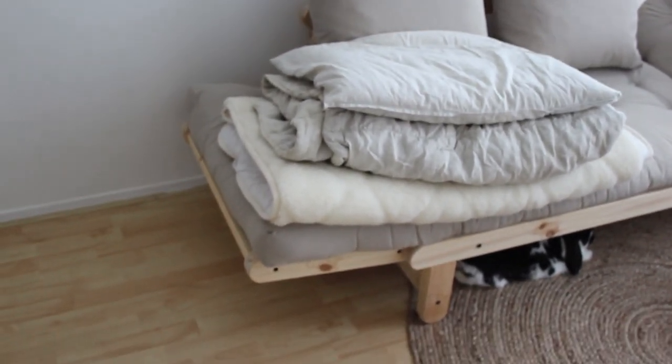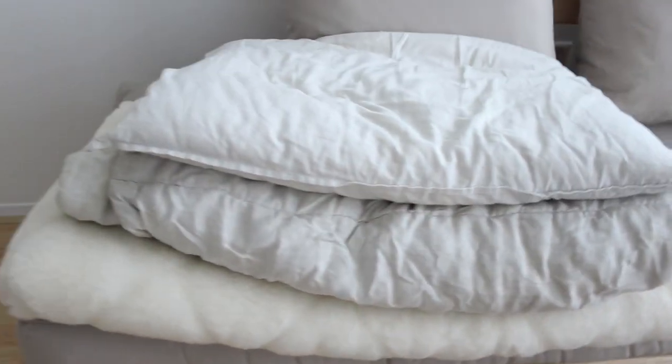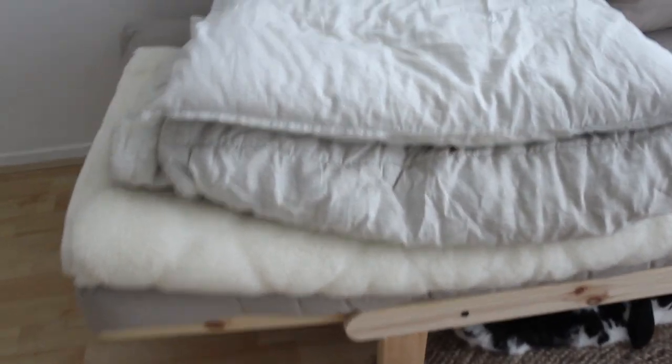As always with everything that I own — when you have a rabbit, they will chew holes in everything. So as you can see, almost everything has holes in it in this home.